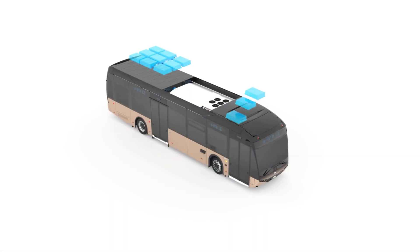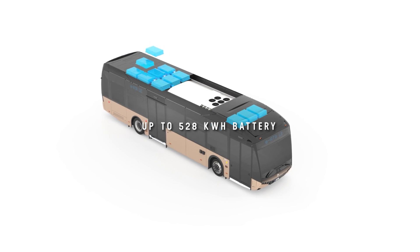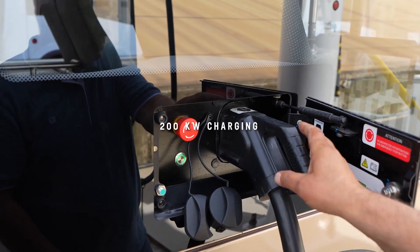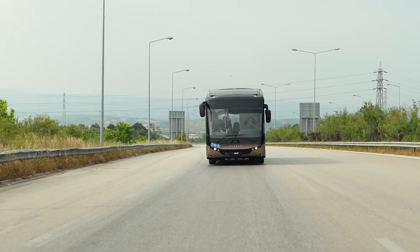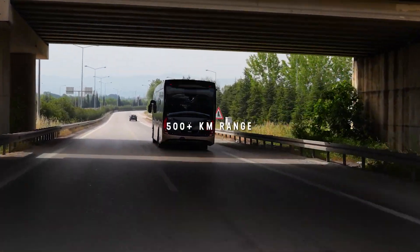LFP batteries with up to 528 kilowatt hours capacity are located on the roof of the vehicle. Batteries can be charged in less than 3 hours with 200 kilowatts DC charging power capacity. Thanks to its high efficiency, IATA Le has a 500 kilometers range under realistic conditions.